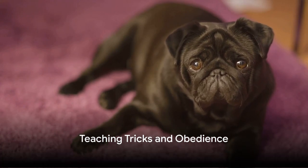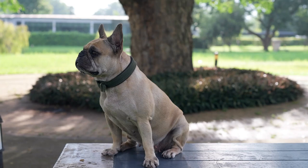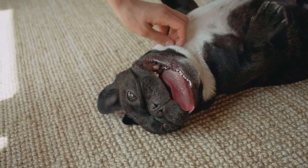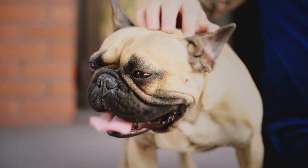Now for the entertaining part: teaching tricks and obedience. Sit, stay, come — French Bulldogs can master these with ease, particularly when learning is a joyous game. And don't halt there. Roll over, high five, and other tricks keep their minds sharp and tails waggling.